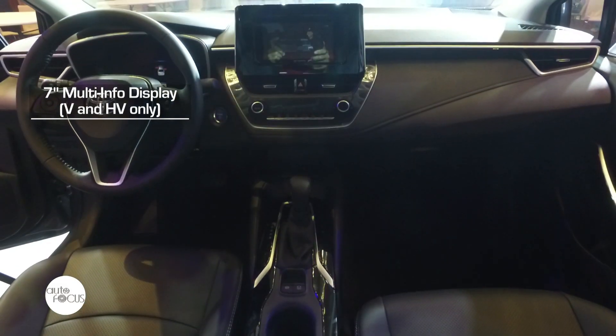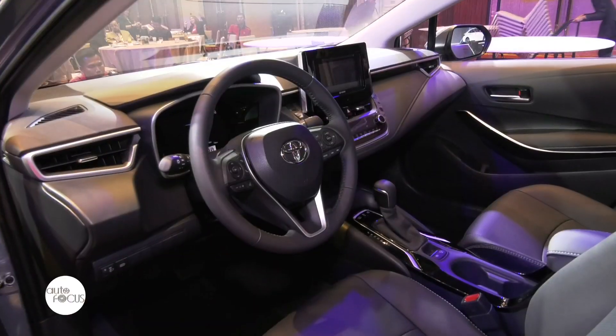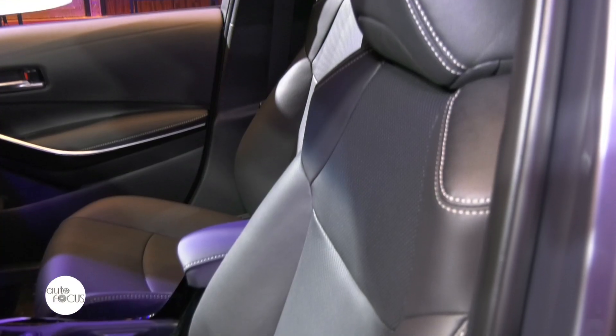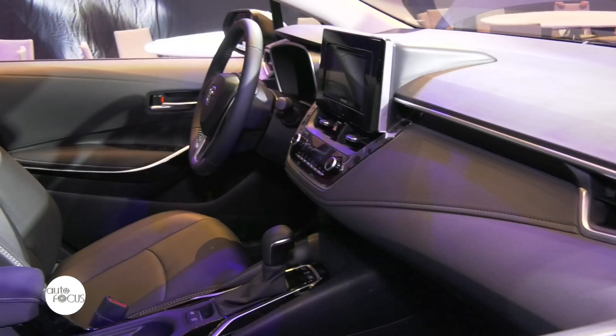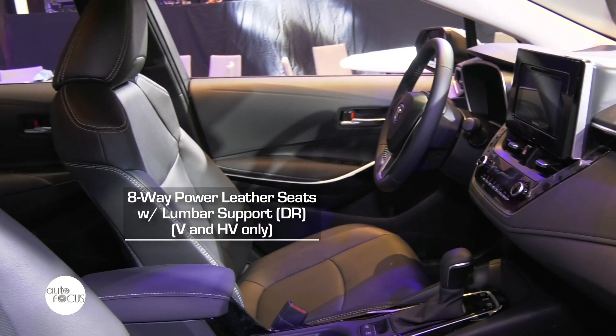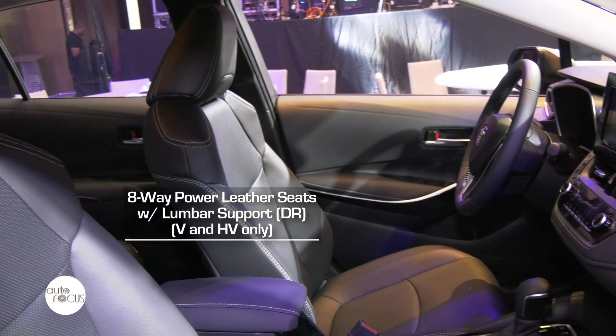For the interior, we have a 7-inch multi-information display. We have also changed the dashboard and the panel. For the leather seats, it's also improved, and for the top-of-the-line variant, it comes with 8-way power adjust support and a lumbar support system as well.